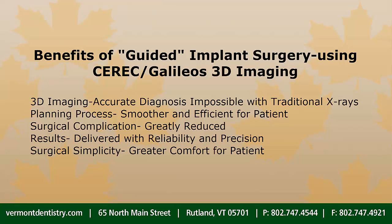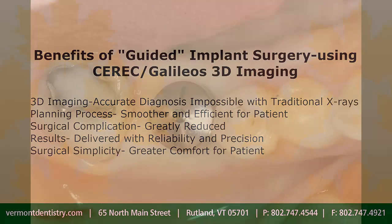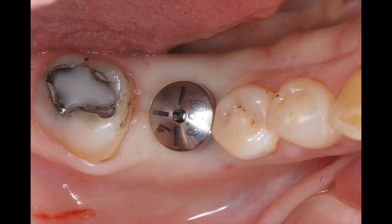Plus, the actual procedure was much easier on the patient than a traditional approach. Here is a photo of the patient's lower right molar site, five minutes after the implant was placed. Notice that no stitches were needed.